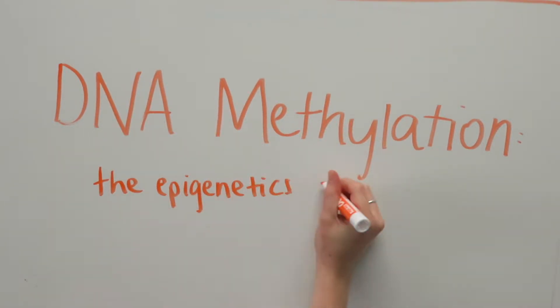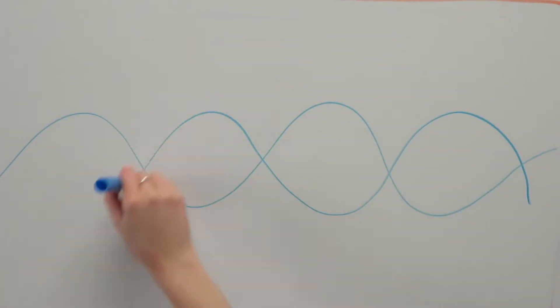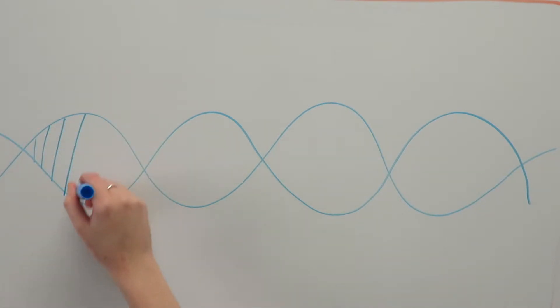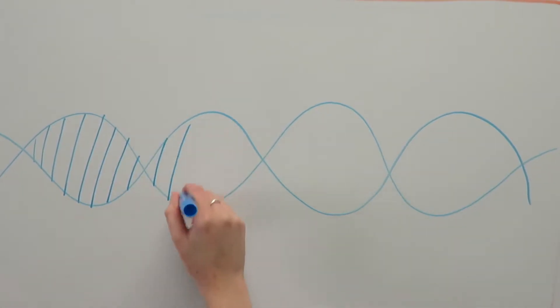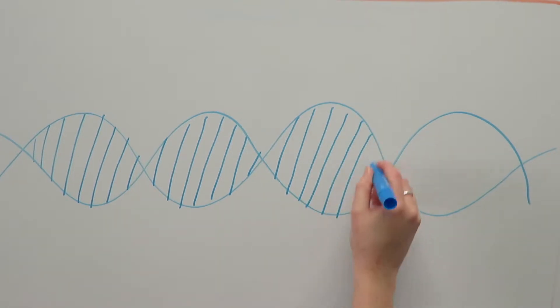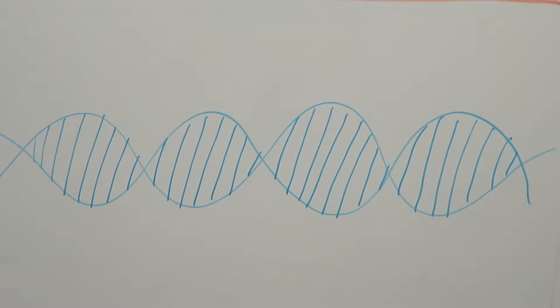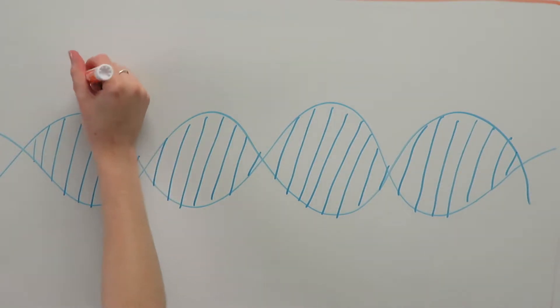DNA methylation: the epigenetics of ageing. All cells in our body contain the same DNA, so how do muscle cells know to be muscle cells and brain cells know to be brain cells? Our bodies control which genes are active in which part of our body. One mechanism of controlling genes is called DNA methylation.